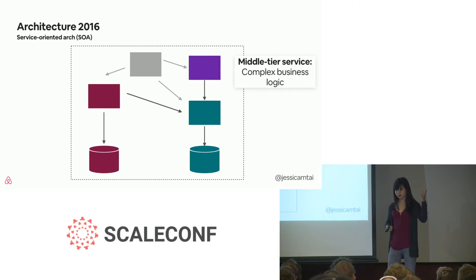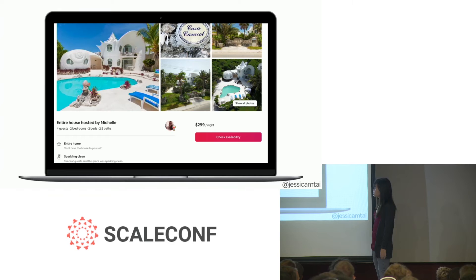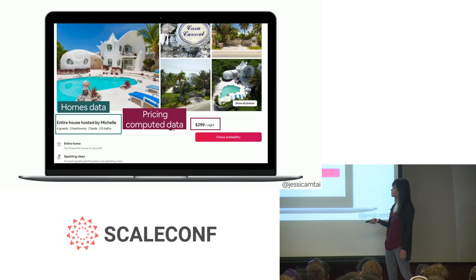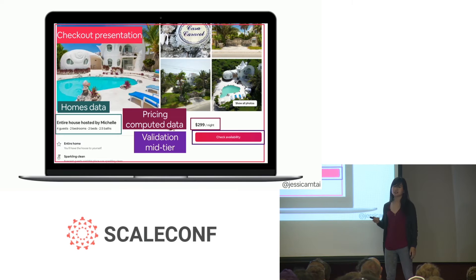The computed data service reads data from other data services instead of going directly to their data stores. A layer above is the middle-tier service — originally we didn't think of this as an option, but the migration showed we had large pieces of complex business logic that needed to be encapsulated in their own services. And at the highest level we had the presentation service, responsible for synthesizing information from the below services and serving it to our web and mobile UI. Here's an example of our product description page on Airbnb. There's information about the home served by the home's data service, pricing computed across various rules in our price computed data service, validation logic for availability in our middle-tier service, and putting it all together is the checkout presentation service.